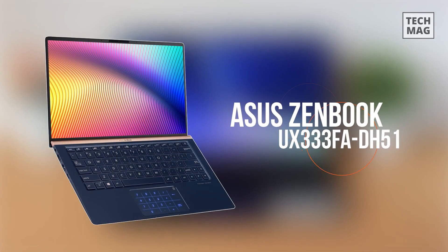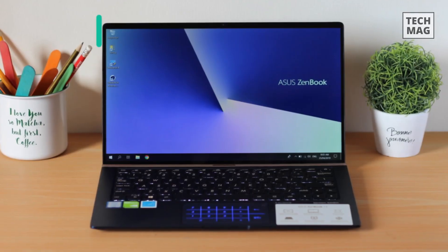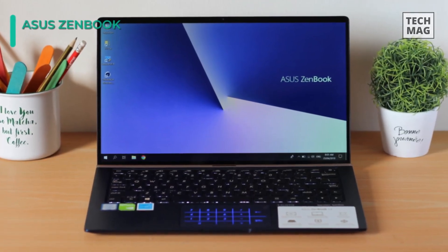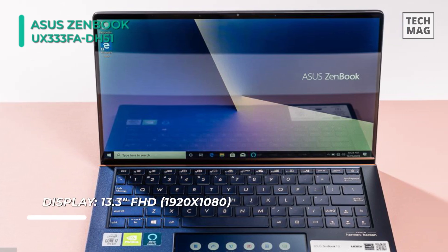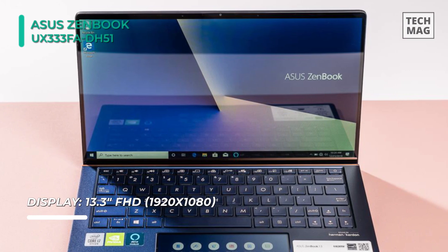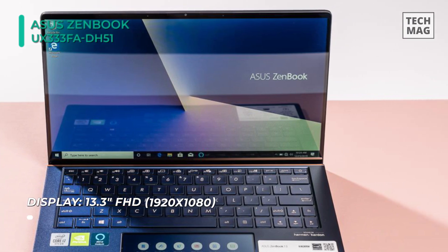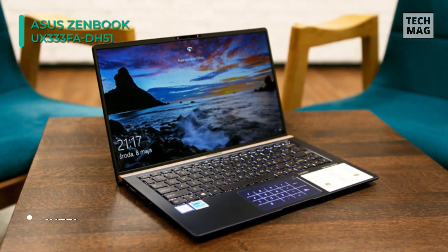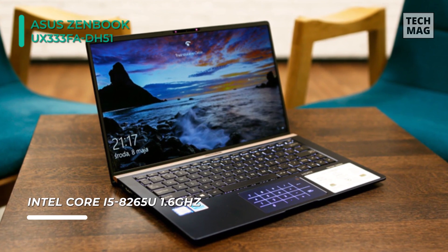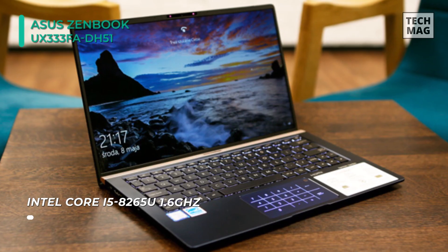Next up on the list, we have the ASUS ZenBook UX333FA-DH51. It features a compact 13.3-inch display with a 1920x1080 Full HD resolution for crisp, clear viewing. Specs-wise, it's powered by a 1.6GHz Intel Core i5-8265U quad-core processor, 8GB of LPDDR3 RAM, integrated Intel UHD graphics, and a 256GB NVMe M.2 SSD.